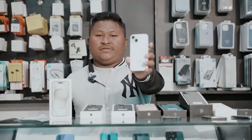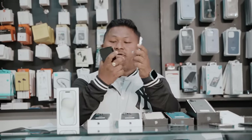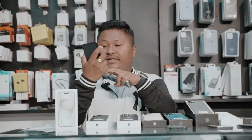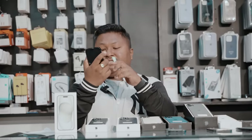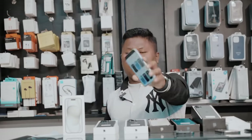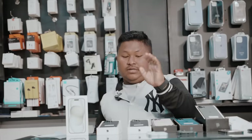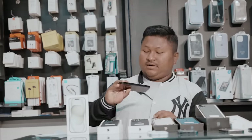My iPhone 15, 150GB, battery health is 100. My iPhone 15, 250GB, battery health is 100. My iPhone 14 Pro, 256GB, battery health is 100, so I can use this device for my iPhone 14 Pro 256GB.